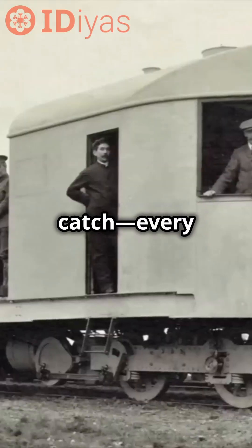However, there was a catch. Every car required its own powered gyroscope, making it expensive to scale.